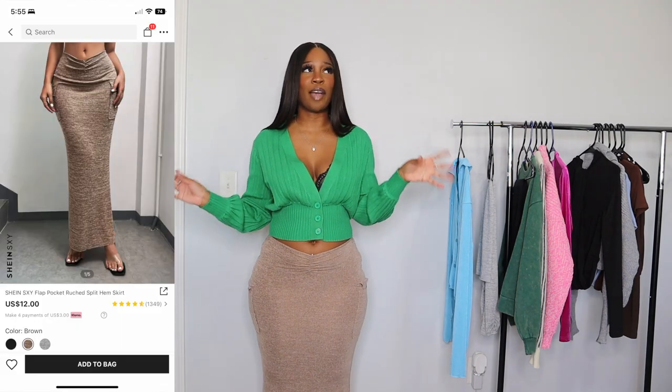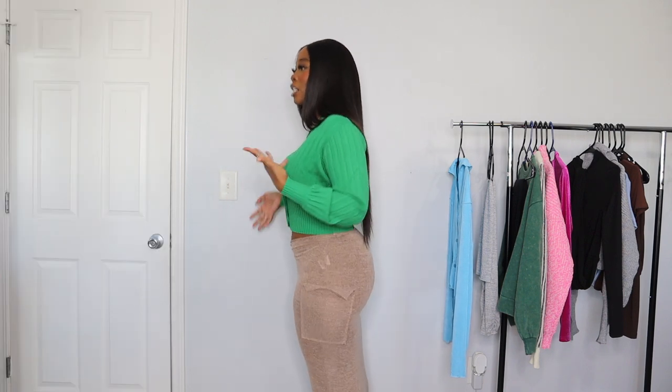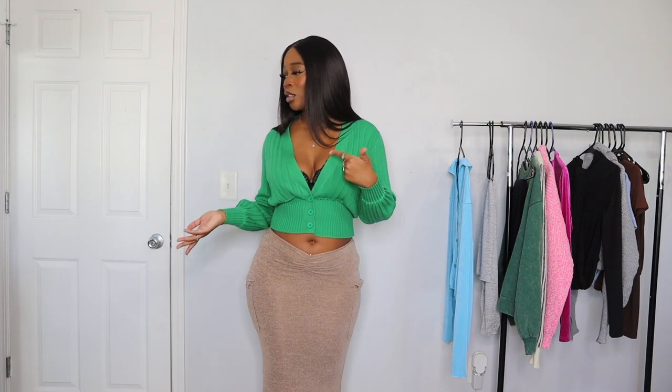Now moving on to the skirt — I've seen this skirt everywhere and everyone looks so good in it, so I got it for myself. I think I got it in a size medium. My problem with this skirt is that the material is super super thin — I'm almost sure it's see-through. While it gives that maxi skirt look and goes down to the floor, it's just so thin. I would not wear this when it's cold outside — it's more of a transitioning piece, like summer to fall or winter to spring. I do like that it has functioning pockets though.